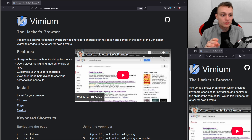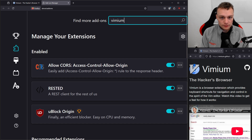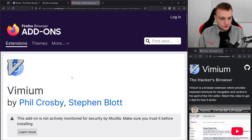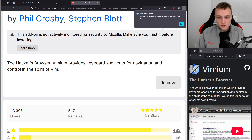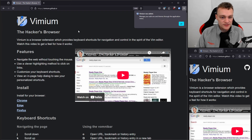Every browser has its own built-in shortcuts already, but they differ by browser and are not always that convenient. Let me just set up Vimium here. Let's manage the extensions and search for Vimium. Let's pick this first result, add it to Firefox, and it's installed. It's as simple as that.